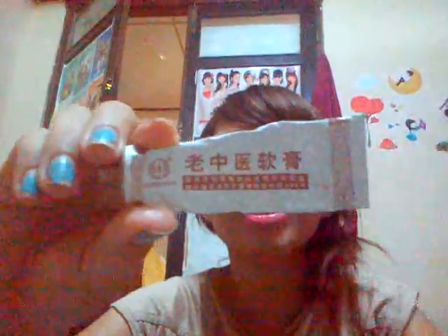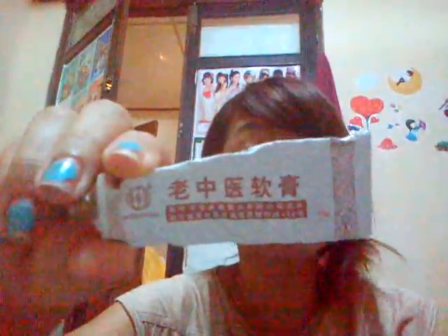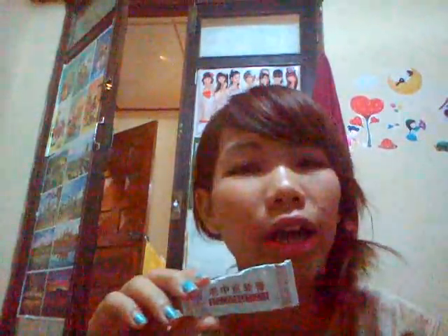One special thing I really want to tell you about — a really cheap and really good acne treatment. I'm not sure how to read it in English, but it's called something like Lao Jung Yi. This one is so good — I use it every night. It's like an herbal product, and you can smell it like spring grass. It works really well. I've only used it for 2 or 3 days, but my acne is absolutely clear.